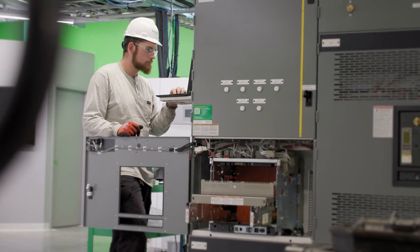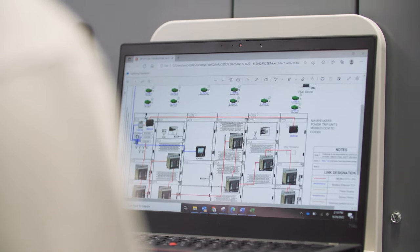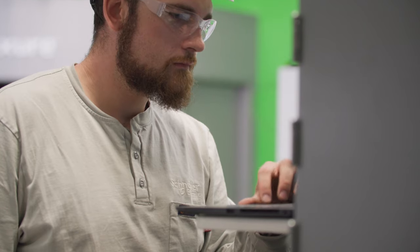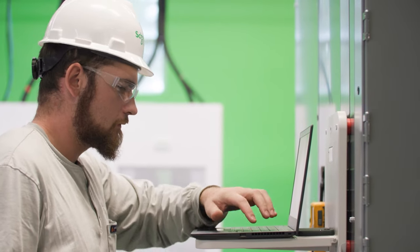Finally, we can reduce maintenance costs by moving from analog to digital. Adding digital allows for connected devices, alarming, and a proactive approach — moving from a preventative-based maintenance to a predictive-based maintenance.